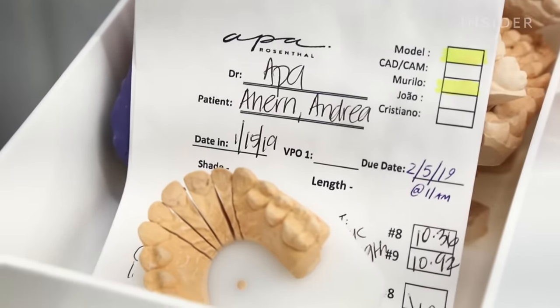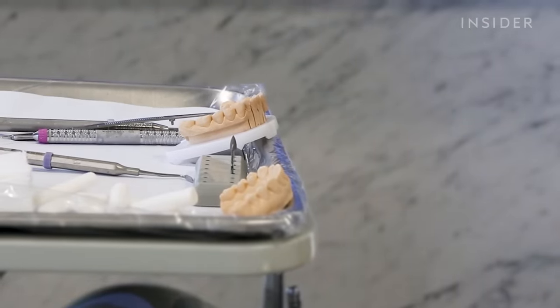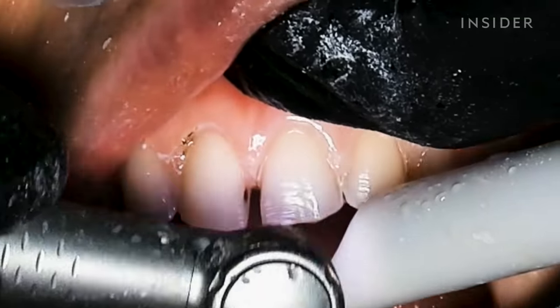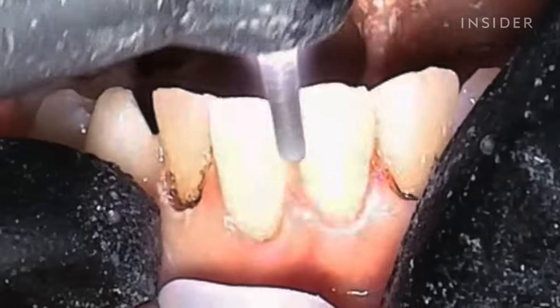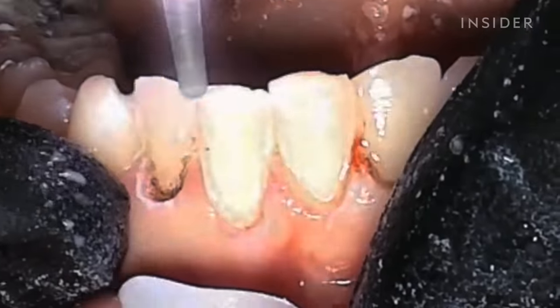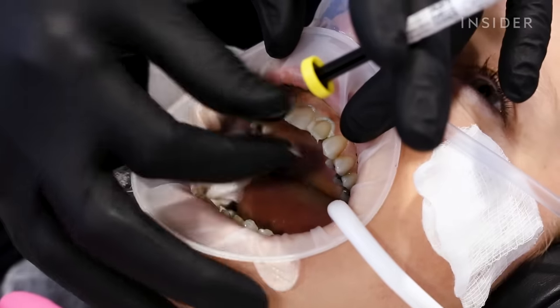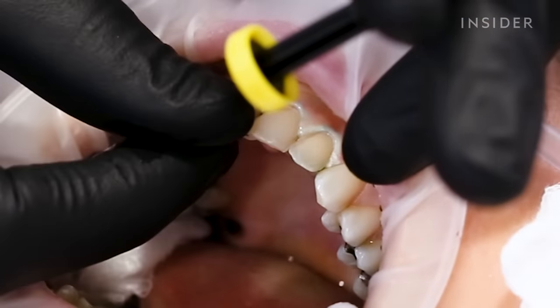Part of what makes Appa's process so quick is what he calls a minimally invasive approach. Being minimally invasive means cutting away as little tooth as possible and saving as much healthy tooth as possible. That in turn is what makes the veneers last longer — the less invasive you are in the mouth, the stronger the bond of the porcelain to the natural tooth. This minimally invasive method is also supposed to cause less pain and discomfort.